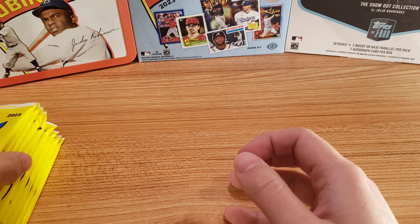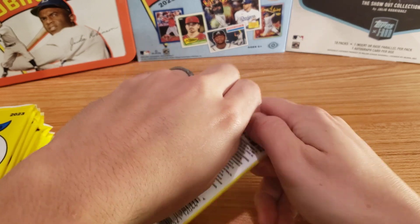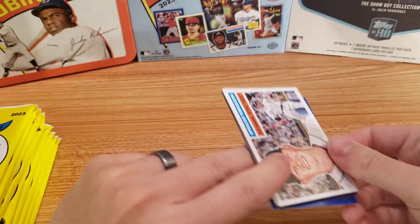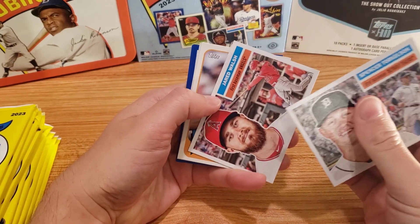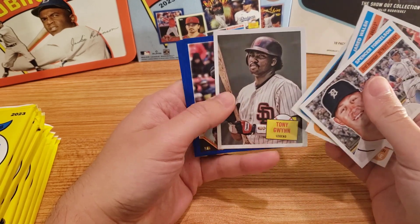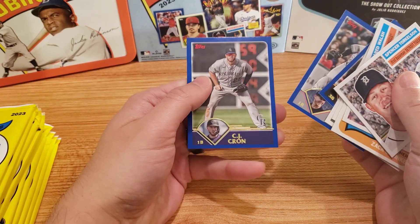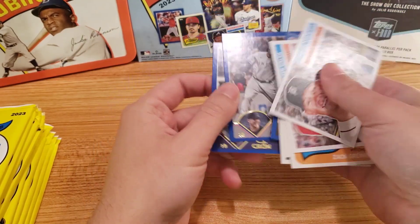I have seen a good number of openings. You get one auto per box. Without further ado, let's get into it. A little difficult to open. Got Spencer Torkelson. These cool design cards — there's going to be three different types in here. Tony Gwynn, legend. Brian Hayes, Anthony Rizzo, CJ Krohn. I actually collected these when I was a kid, so these are a pretty cool throwback for myself.